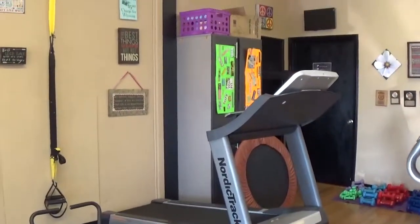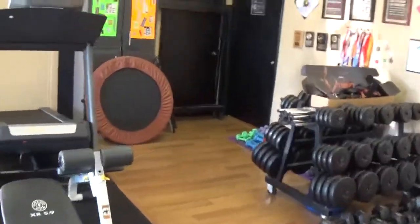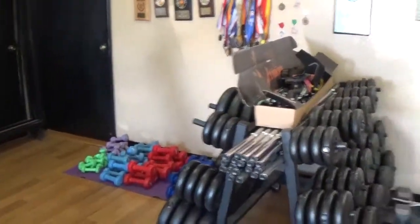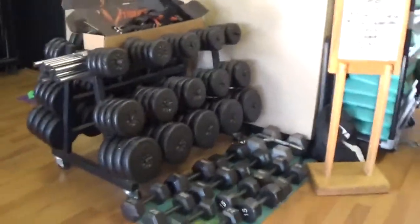Got that ab machine for Christmas. Treadmill. This bench we utilize all the time, both of them for some ab work. Trampoline, taking it back. Dumbbells of all sorts. Bars, we hook those up. Heavy dumbbells.